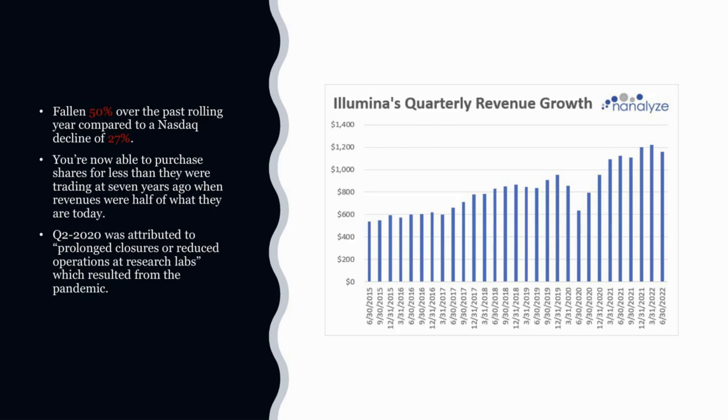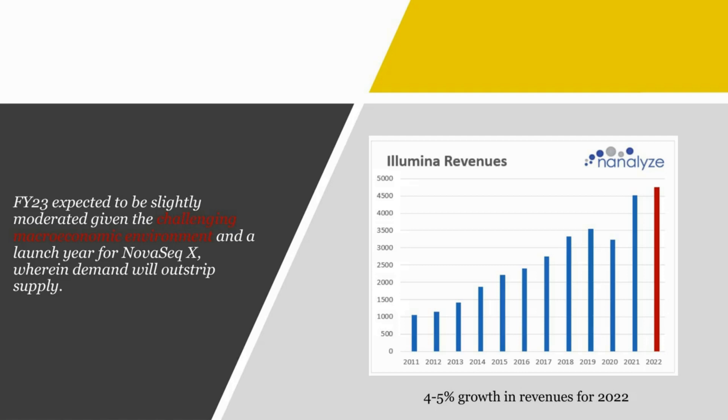When you look at the quarterly revenue growth chart, something stands out. That would be the second quarter of 2020 when COVID impacted their revenues quite significantly, attributed to prolonged closures or reduced operations at research labs. We certainly wouldn't expect something that significant in a bear market. But certainly, when companies start to tighten their purse strings and it becomes more difficult to get signatures, we can expect Illumina's growth to slow. And we see in the last quarter that's what has happened. They say fiscal year 2023 — which is actually 2022 — they expect to be slightly moderated given the challenging macroeconomic environment.